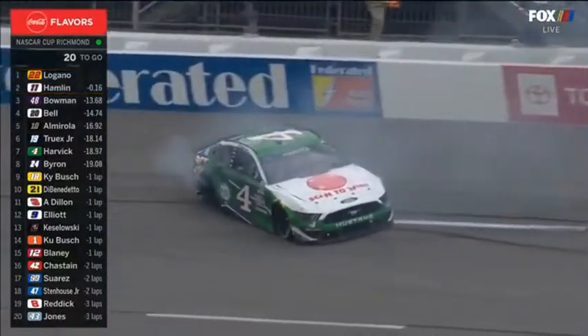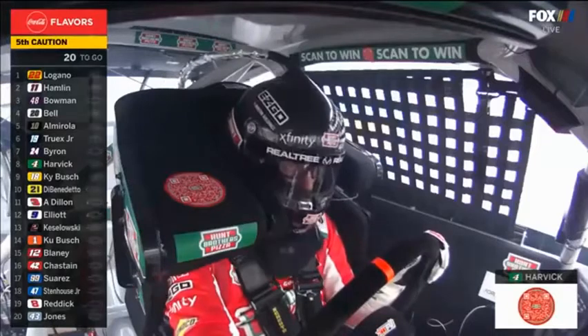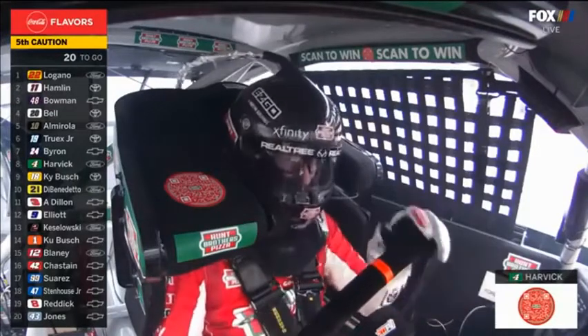Hard in the wall. Hard in the wall between turns one and two. And I believe the right rear is off the car.